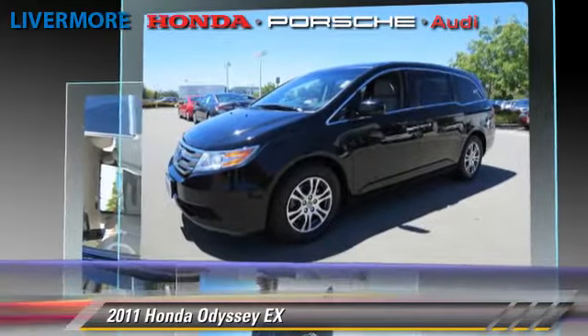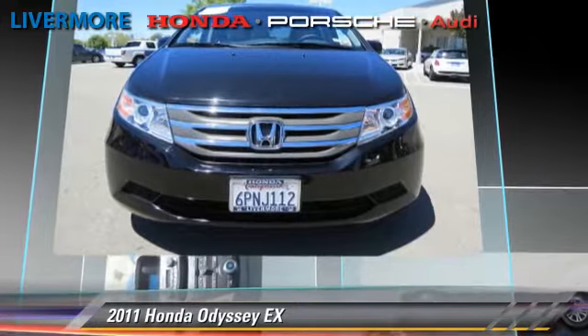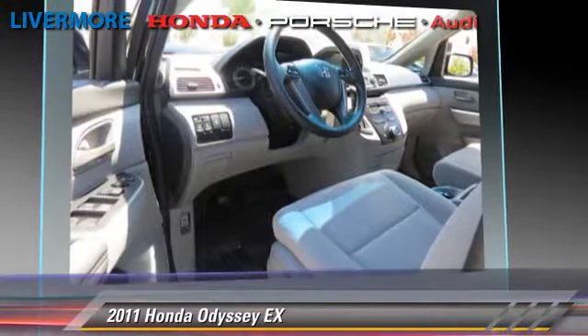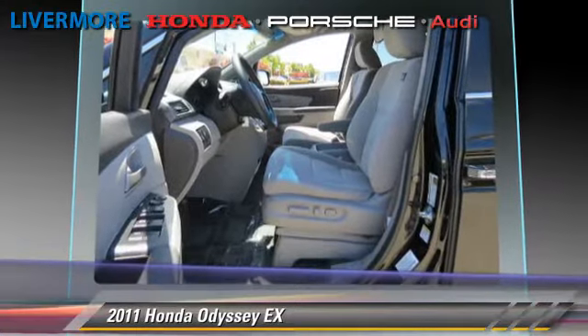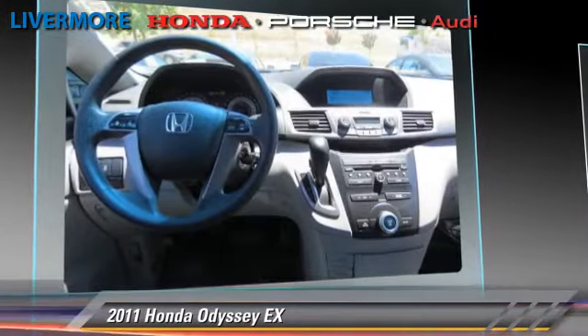It gets up to 23 miles per gallon. This Honda features dual front airbags, power windows, and alloy wheels. Safety features include traction control, ABS, and stability control.